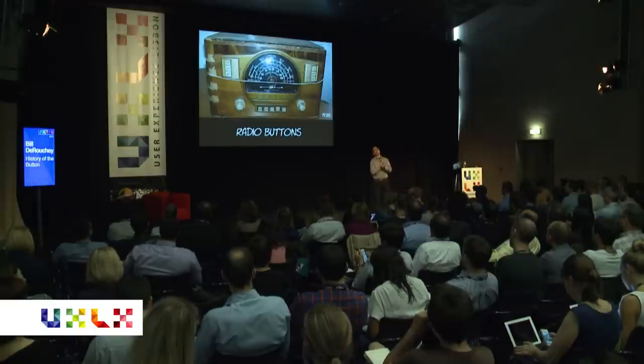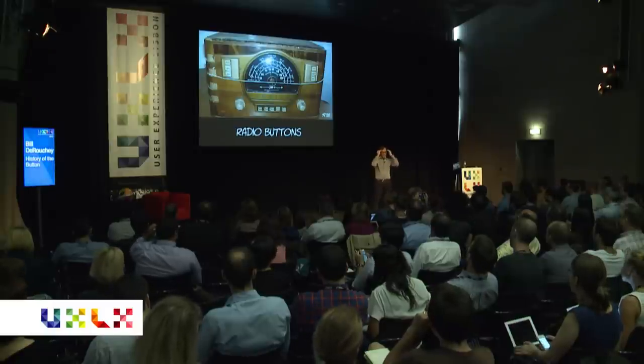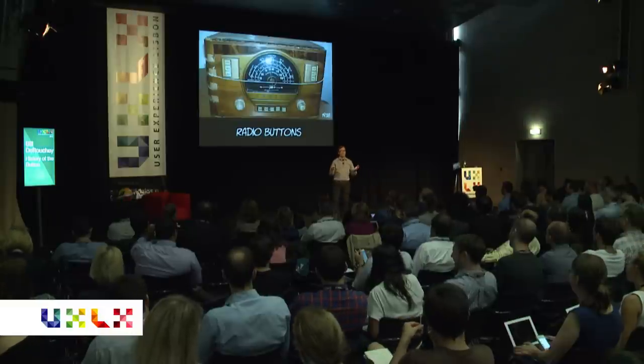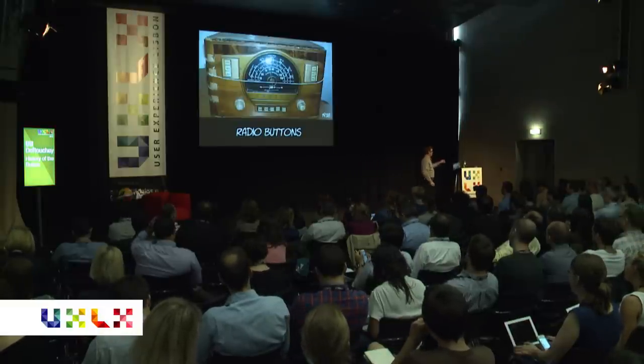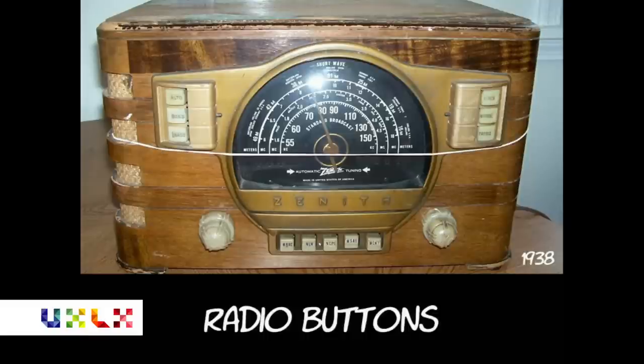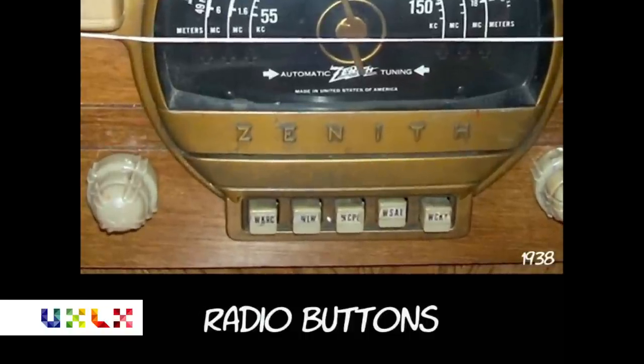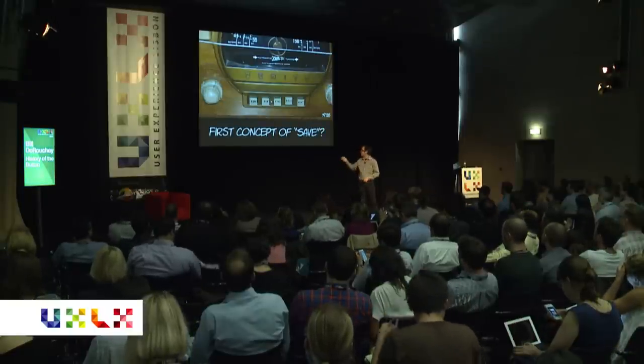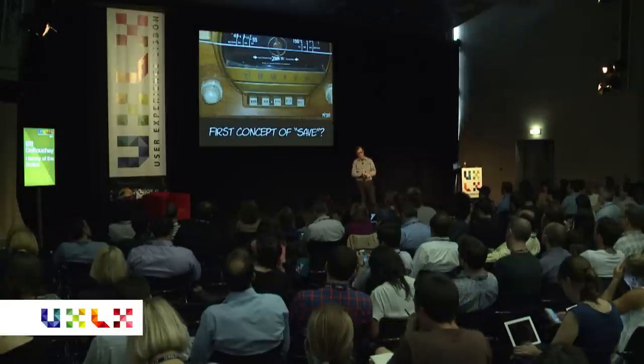These are called radio buttons — and please tell me there's somebody in the room having that aha moment: oh, that's why they're called radio buttons! They're called radio buttons because you can only choose one thing. That's the exact same thing — I don't know where checkboxes came from, but this is where radio buttons came from. And if you zoom in really close, you can see that somebody had actually saved their own specific radio stations. I did the homework — this radio was from Cincinnati, Ohio. What's kind of cool is: was this the first concept of saving in technology? I think this is the first time we had the idea that you could apply the concept of save into technology.